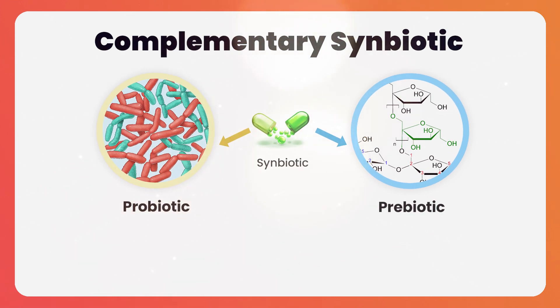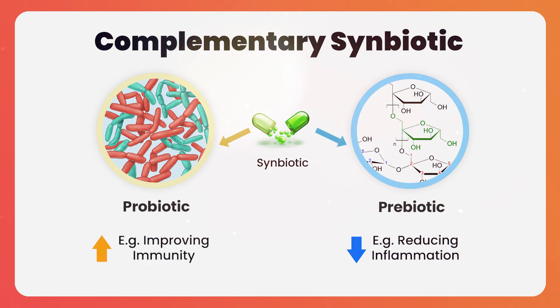The prebiotic part of a symbiotic could be helping in reducing inflammation, for example, whilst the probiotic part could be helping to improve immunity. This type of symbiotic, where the probiotic and prebiotic are doing different things but improving human health, is called a complementary symbiotic.